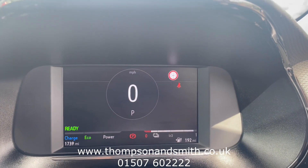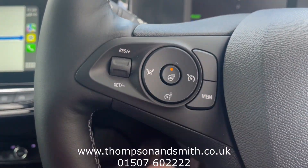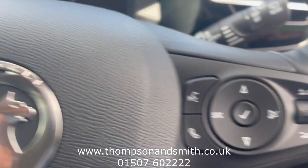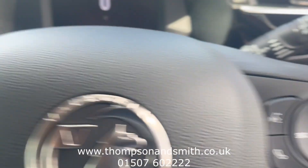There's speed sign recognition, and as we come down we've got cruise control — a lovely feature. Also a heated steering wheel, and all the controls here for your phone and volume of the radio.